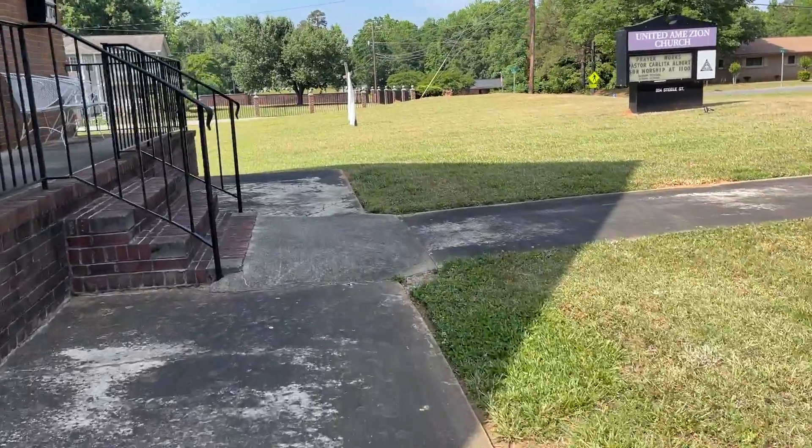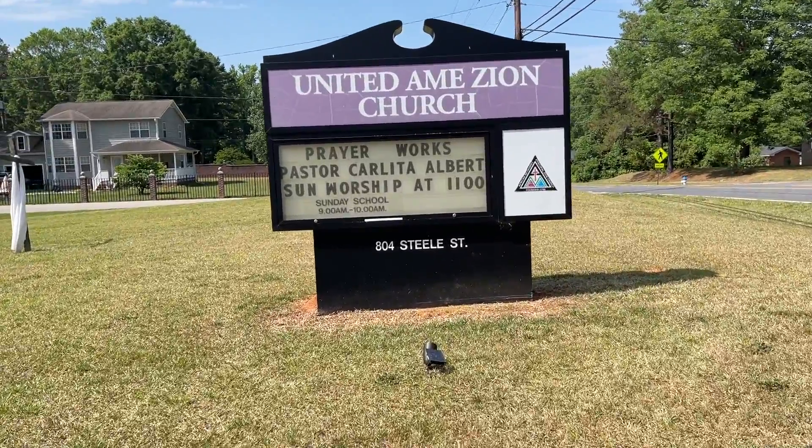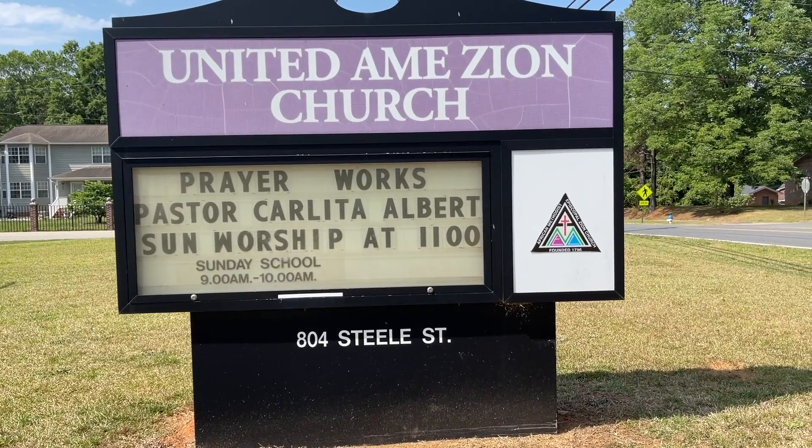This is just a front view leading from out of the church. And this is the church sign — United Ameson Church. Prayer works. Pastor Carlita Albert. Sunday worship at 11 a.m. Please come out and join us at 804 Steel Street in Fort Worth, South Carolina.